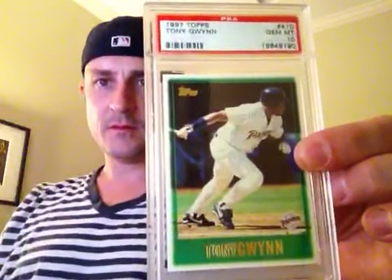97 Topps. 2000 Topps — this is the last card in the set. I've actually had it as a 9 but upgraded. But that is my Tony Gwynn basic Topps set.